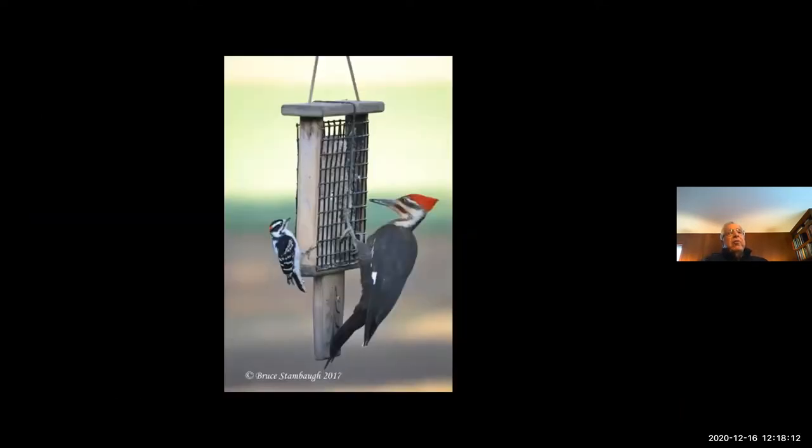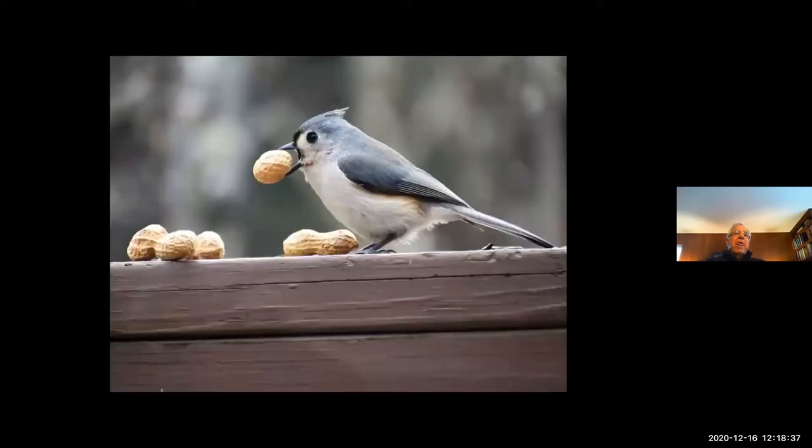We have a number of different kinds of feeders out there. The birding club at Miami University maintains those feeders, and the bird seed sale that Audubon has raises the money to keep those feeders going. Here are two of our local woodpeckers — the smallest and the largest. The downy woodpecker is on the left, and the pileated woodpecker on the right is a male — you can see the red beneath the bill. And this is perhaps the most voracious feeder we have, the tufted titmouse. It thrives on peanuts.